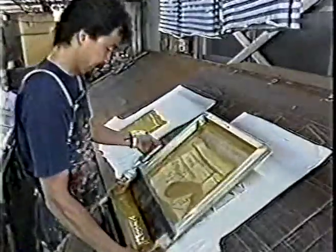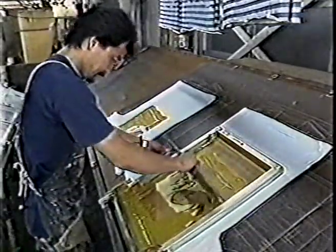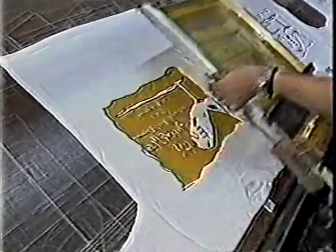This printing studio uses beer dregs in one of its cloth dyes. Since beer dregs come from plants, they result in an environmentally friendly dye that is easy on human skin.